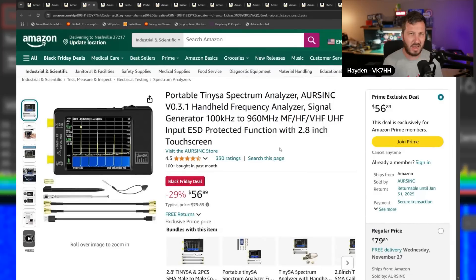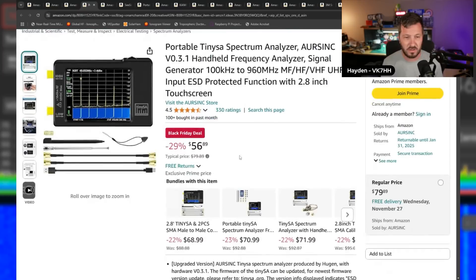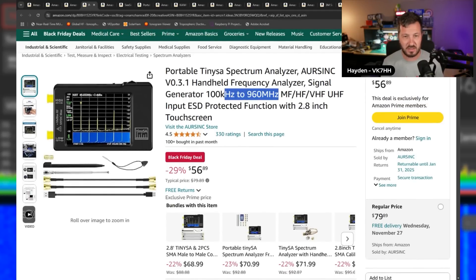R-Sync have some sales on their TinySAs and Nano VNAs. This is the entry-level TinySA, which does 100 kilohertz to 960 megahertz. TinySAs are really handy — I've used mine for tracking down interference, testing radios, measuring output power, and testing spurious emissions. I've done quite a few videos on that. This entry model has a 2.8-inch screen for $56.89.